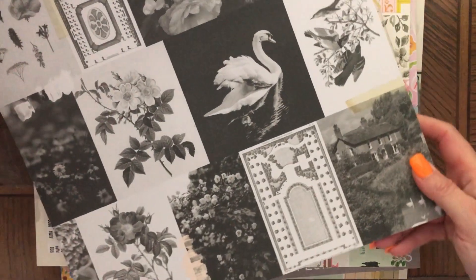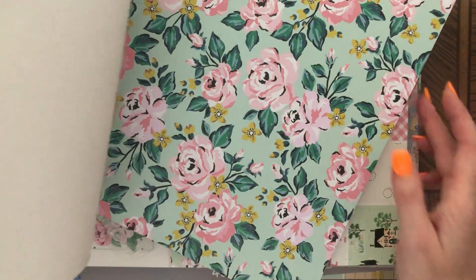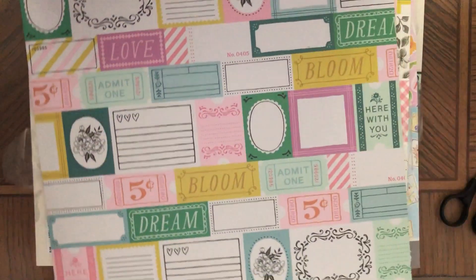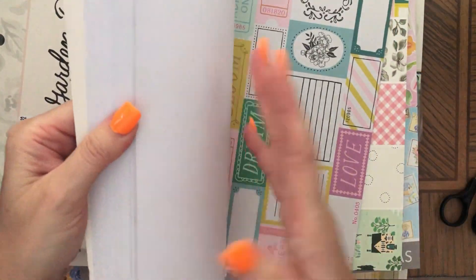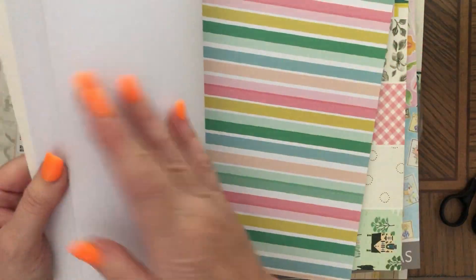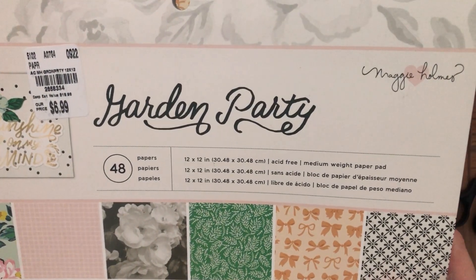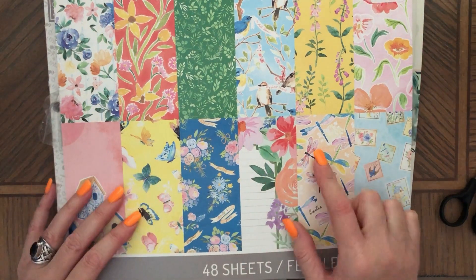And then at Tuesday Morning I got — oh wow, look at that! This is pink, I don't know if you can tell. 48 pages and they all look different, they're not all the same. Yes, they're all different. So this one is called Garden Party by Maggie Holmes. I got two of these.